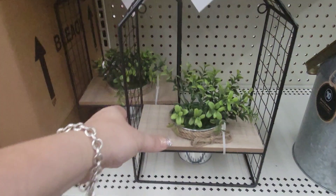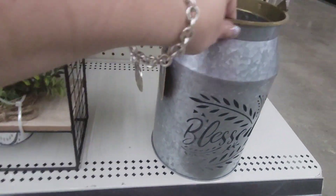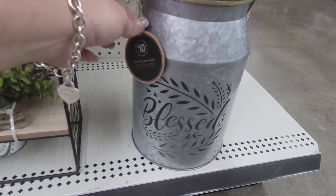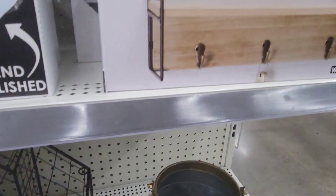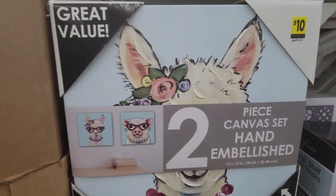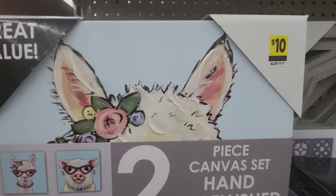These metal house shelves are $12. They're super, super cute. This little tin blessed canister or container is $10. They still have the wall decor and this cute little canvas piece for $10.